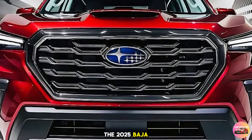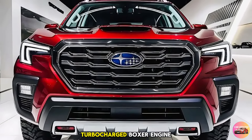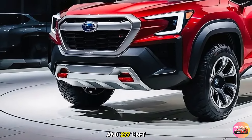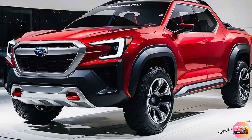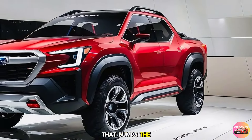Performance: now let's talk performance — after all, what's a Subaru without its legendary AWD system? Under the hood, the 2025 Baja comes with a choice of two engines. The standard is a 2.4-liter turbocharged boxer engine producing 260 horsepower and 277 lb-ft of torque. For those seeking a bit more power, there's an available 3.6-liter flat-6 that bumps the output to 310 horsepower and 290 lb-ft of torque.